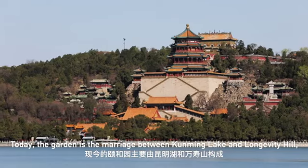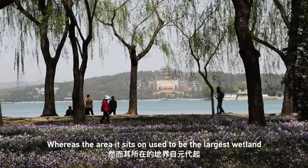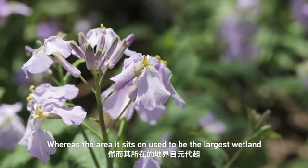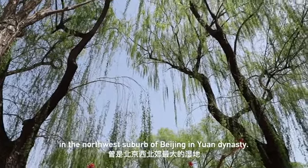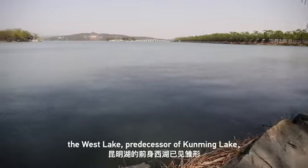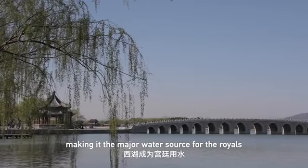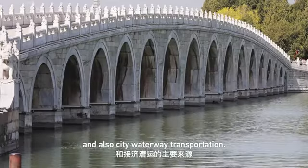Today, the garden is a marriage between Kunming Lake and Longevity Hill, whereas the area it sits on used to be the largest wetland in the northwest suburb of Beijing in Yuan Dynasty. Abundant water from the mountains nearby kept flowing into the West Lake, predecessor of Kunming Lake, making it a major water source for the royals and also city waterway transportation.